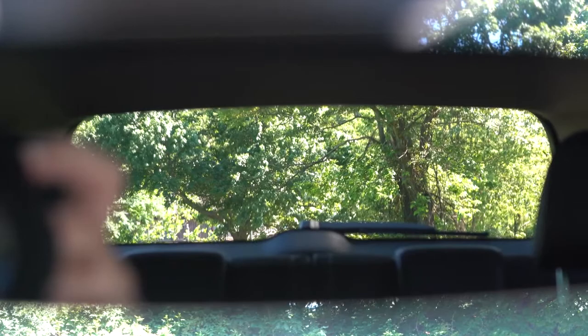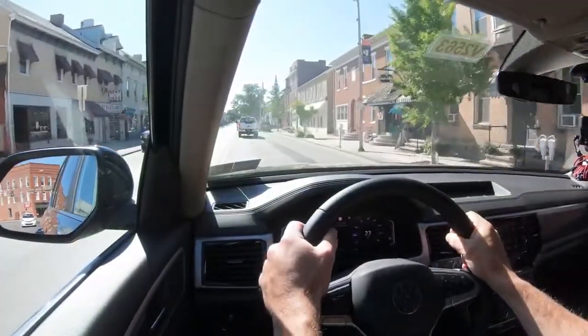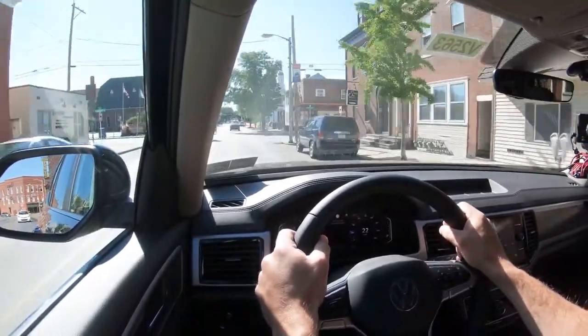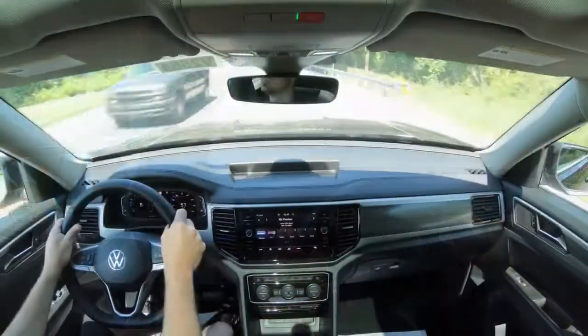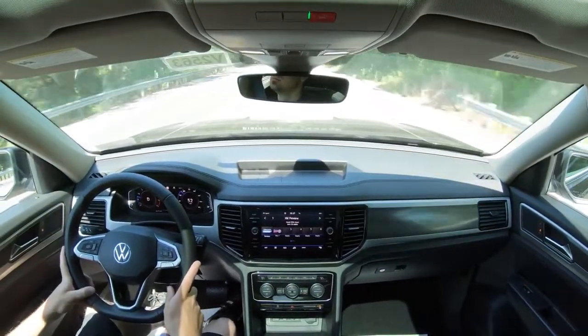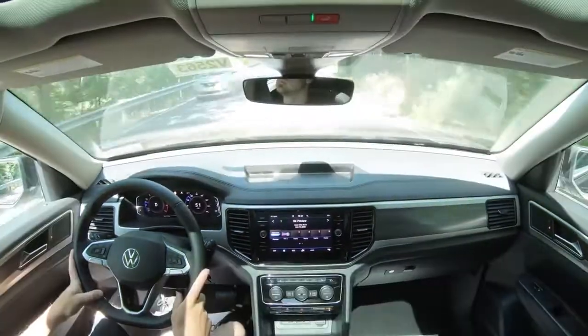Rain-sensing windshield wipers come standard on all trim levels. When the Atlas starts to detect any rainfall or mist, it automatically turns on the windshield wipers — kind of like automatic headlights, just one less thing to worry about. That about wraps up the performance segment of this review. Let's now take a look at the exterior of this brand new 2021 Volkswagen Atlas.